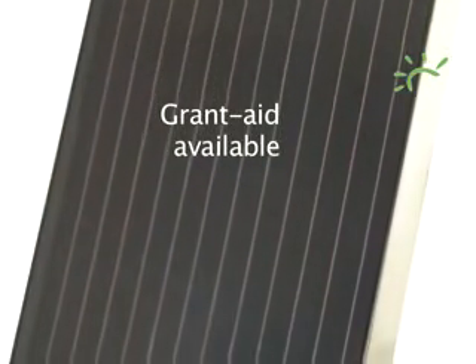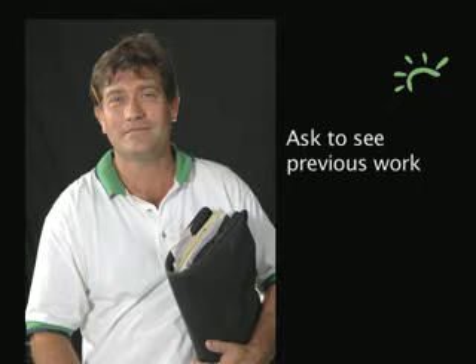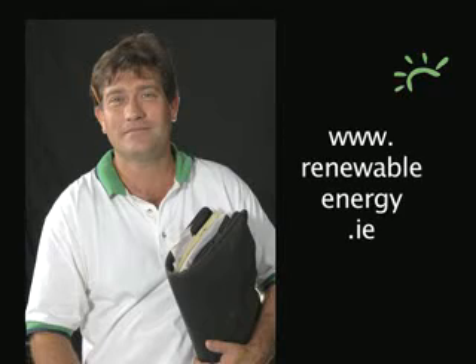The installation costs will vary according to circumstances, but there are generous government grants to help. If you want more information, your first step is to contact a trained and qualified installer who will have all the details. By all means, ask to see examples of previous work the installer has done. You can get a full list of trained and qualified installers at www.renewableenergy.ie.